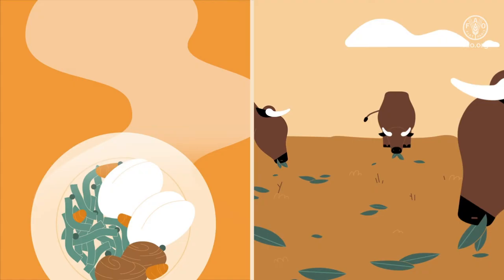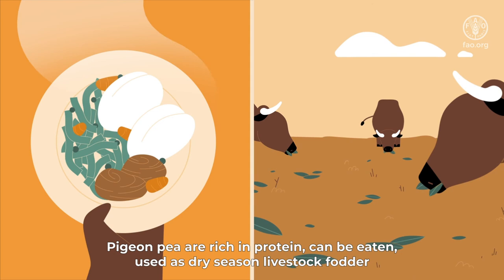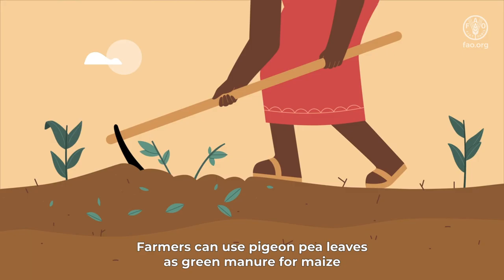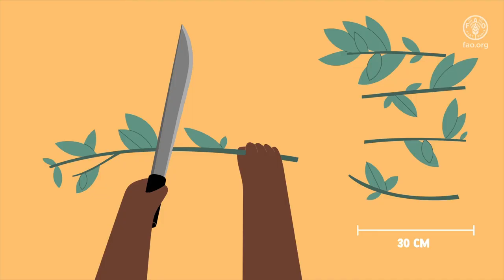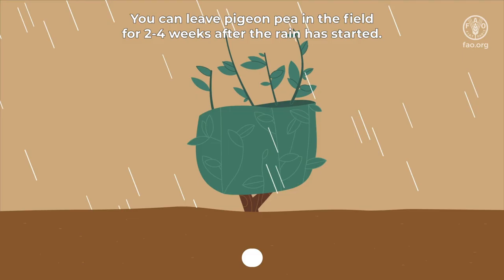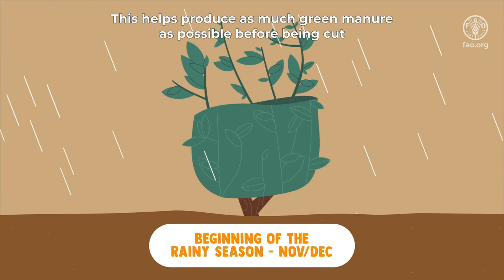Pigeon pea are rich in protein, can be eaten, used as dry season livestock fodder, and help improve the soil. Since pigeon pea has deep roots and can survive the long dry season, this produces green manure early. Farmers can use pigeon pea leaves as green manure for maize and reduce synthetic fertilizer while sustaining yields. Green pigeon pea leaves can be cut into 30 centimeter pieces and laid on the area where maize will be grown. You can leave pigeon pea in the field for two to four weeks after the rain has started, to produce as much green manure as possible before being cut, improving maize growth and soil fertility.